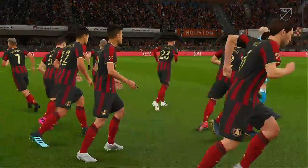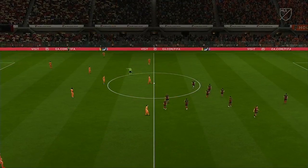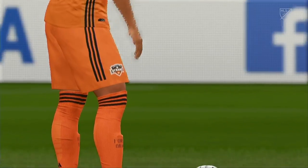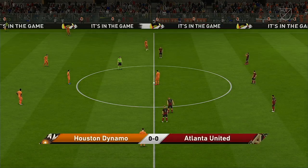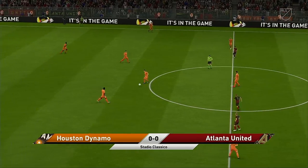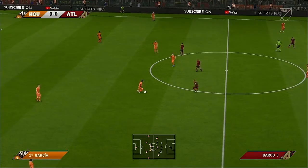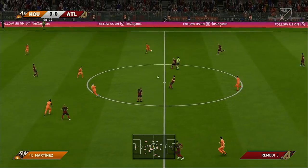Thank you for joining us today — enjoy the match. A lot of talk about this match, great build-up, let's hope we get a great game. It's now just starting. Well, now they've got the ball — what are they going to do with it?